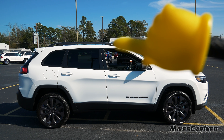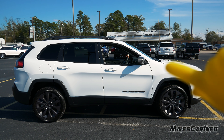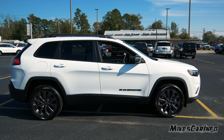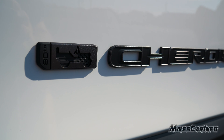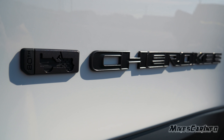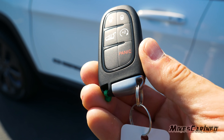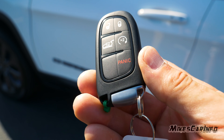The roof rails are Granite Crystal and the upper portion of the side mirrors are also Granite Crystal. The badging on the side says '80th Anniversary Jeep' and that's also Granite Crystal. Here's what the key looks like — it's a full proximity system designed so you can keep the key in your pocket and use the vehicle 100%.